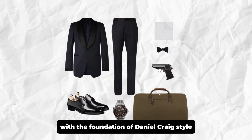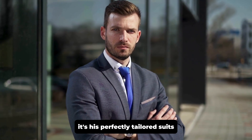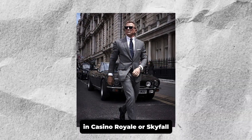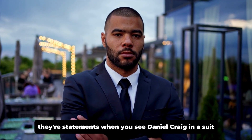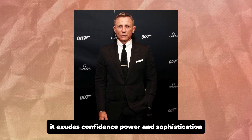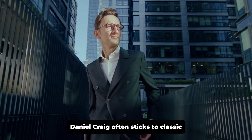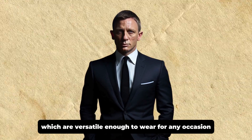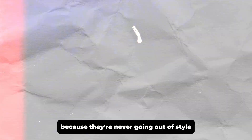Let's kick things off with the foundation of Daniel Craig's style: the suit. If there's one thing Daniel Craig is most associated with, it's his perfectly tailored suits, and this has everything to do with his portrayal of James Bond. Think back to those unforgettable moments in Casino Royale or Skyfall — those razor-sharp suits, the clean lines, the perfect fit. These aren't just pieces of clothing; they're statements. When you see Daniel Craig in a suit, it exudes confidence, power, and sophistication. Daniel Craig often sticks to classic, timeless colors like navy, gray, and black, which are versatile enough to wear for any occasion — formal events, business meetings, or a stylish evening out. These colors are an essential part of his wardrobe because they're never going out of style.